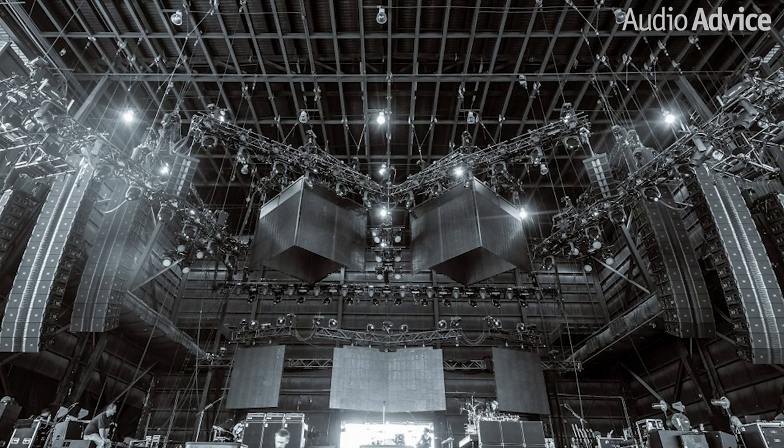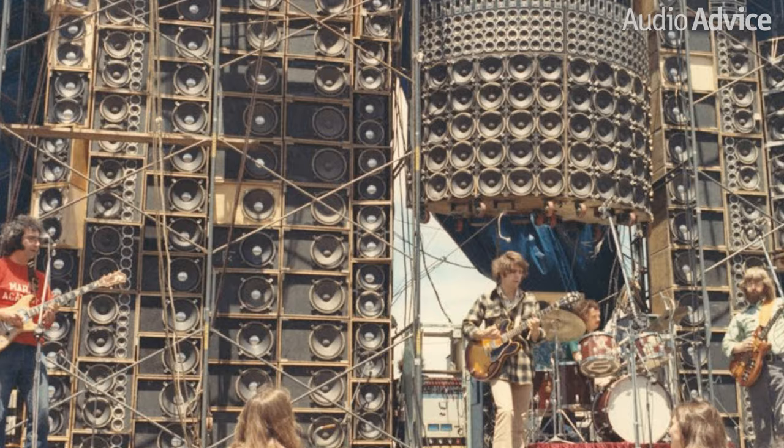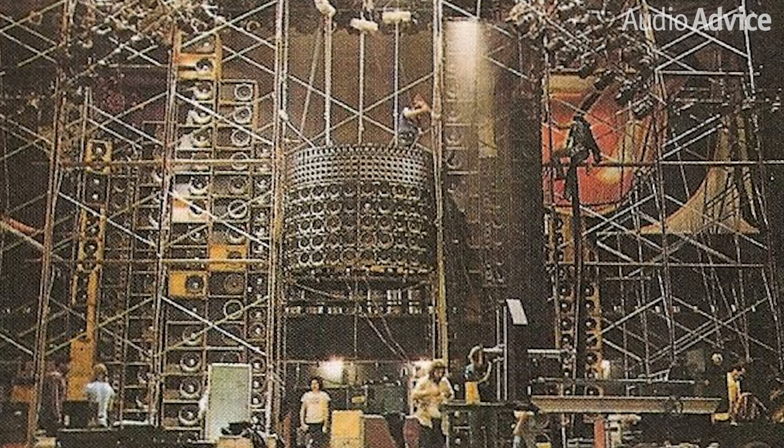Just about every fan of live music has heard the great sound of JBL speakers at a concert event. Their professional music systems have been the go-to choice all over the world since the Grateful Dead made them famous in the early 70s with their Wall of Sound, which had almost 600 JBL speakers driven by 48 Macintosh amplifiers. They are still the top choice for the pro sound market and recording engineers, and also offer a huge variety of speakers for consumers, from portable speakers to high-performance audio models.